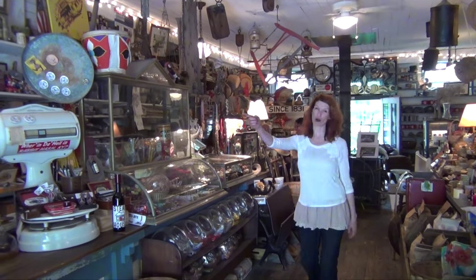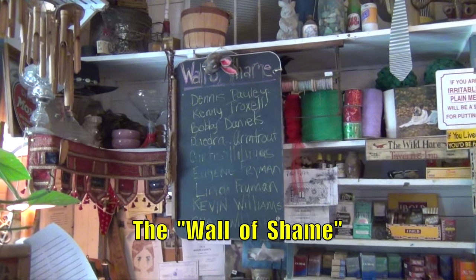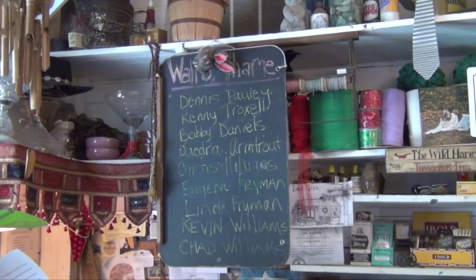Did you see the wall of shame? The wall of shame is a list of names of people who owe them money here at the general store.